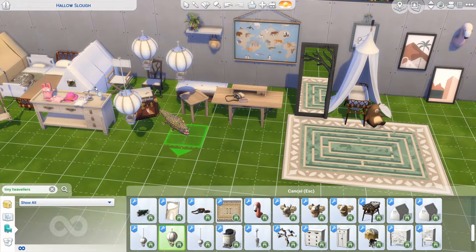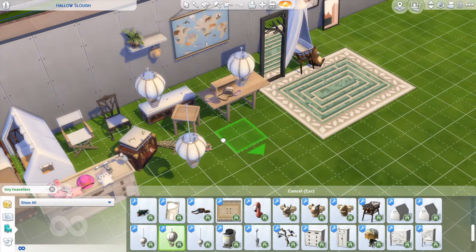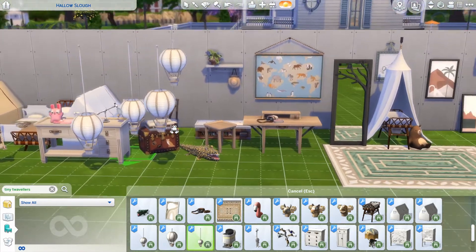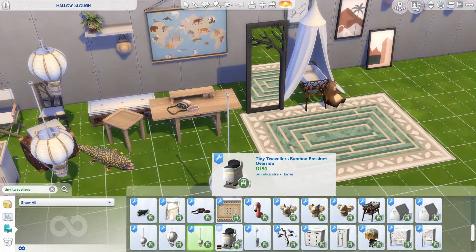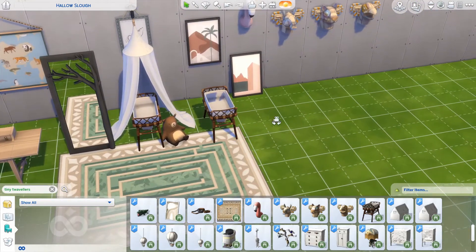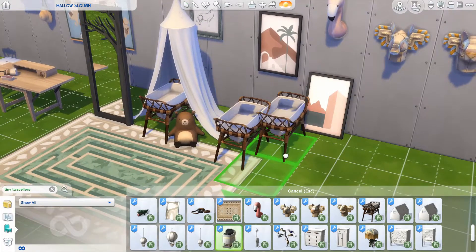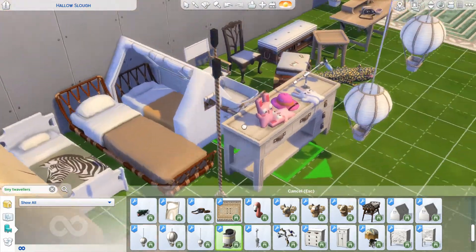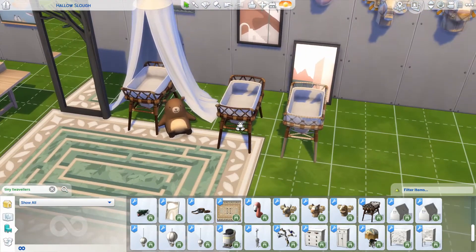Then we have these lamps, which I'm not too keen on. They're really giant and since they're ceiling lights, they would always block your view — always kind of in the way. I don't even know if they're supposed to be ceiling lights, to be honest. And this is the bassinet you can actually use for a baby. It comes in different swatches, matching those earthy tones. We don't get enough bassinets — I don't know why, but we need them.